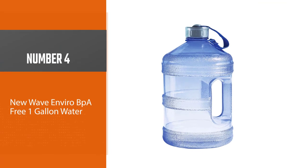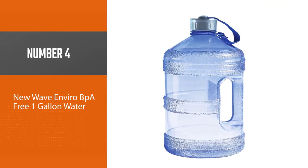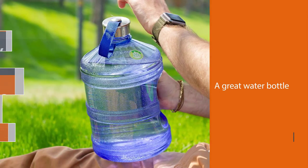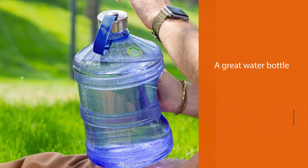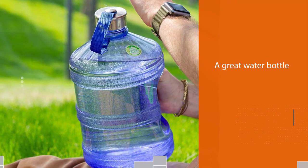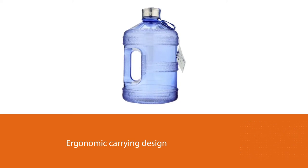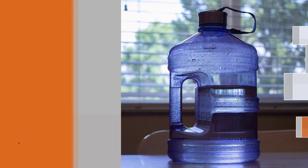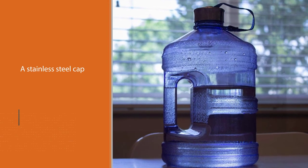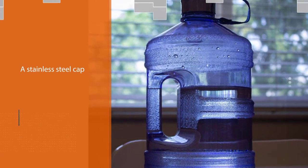Number 4: New Wave Enviro BPA-free One Gallon Water Bottle. This is a great water bottle for everyday use. With its round shape and ergonomic carrying design, you can take your water on the go with confidence knowing it is safe from harmful chemicals. It has a stainless steel cap, durable nylon strap, and comes in a tasteful color that is universally light.